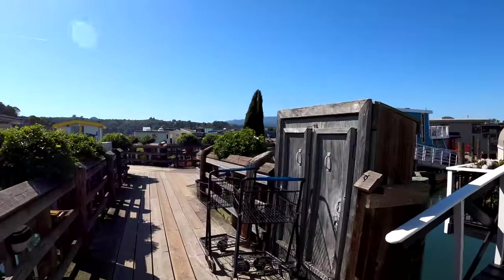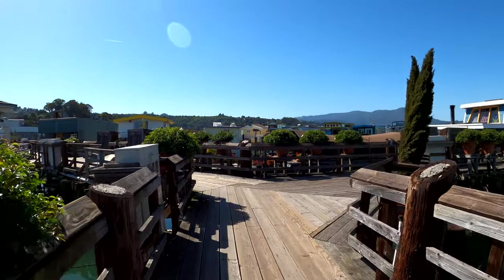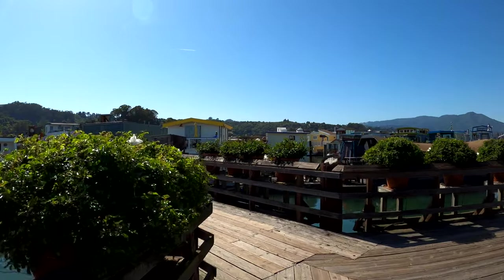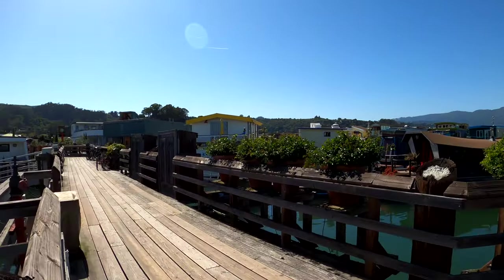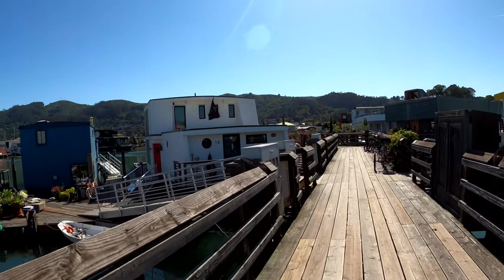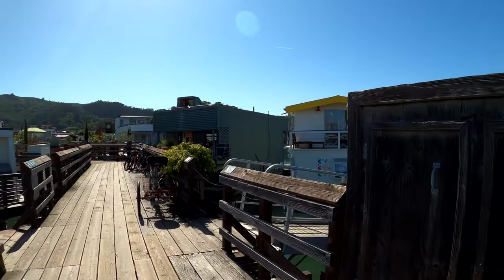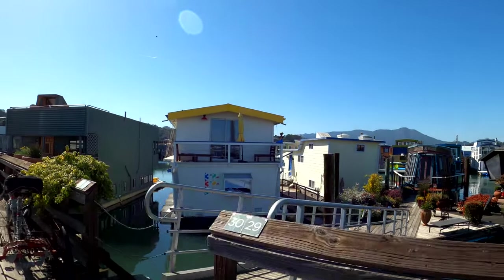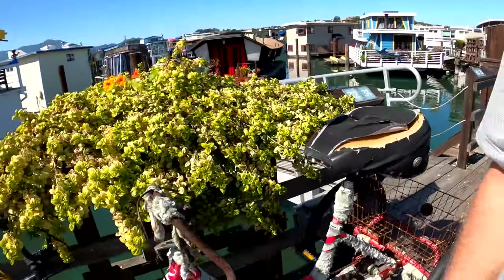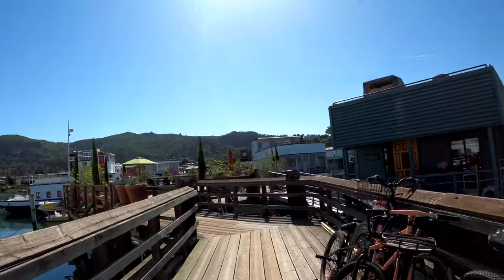I want to go check out the other dock. But aren't these pretty amazing, living out here like this? Cool bike — it's got fur on it!